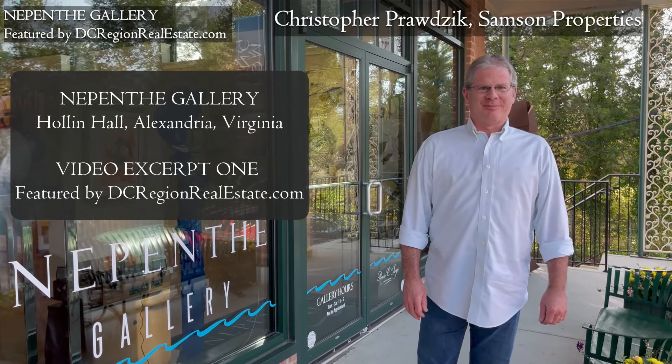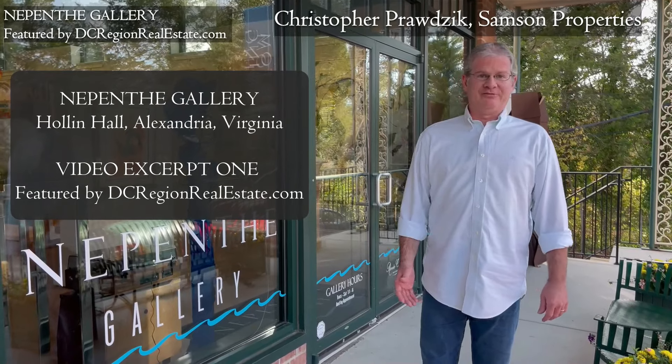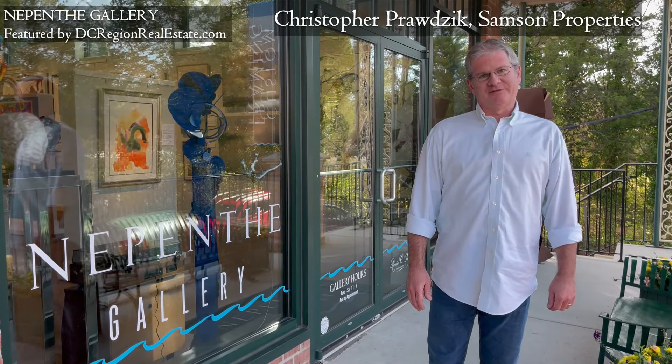Hey everybody, Chris Prodzik here from Sampson Properties. You may have seen one of our recent real estate market videos, but today we're doing a special feature on Nepenthe Gallery, this great business in the Holland Hall Shopping Center. Check it out.